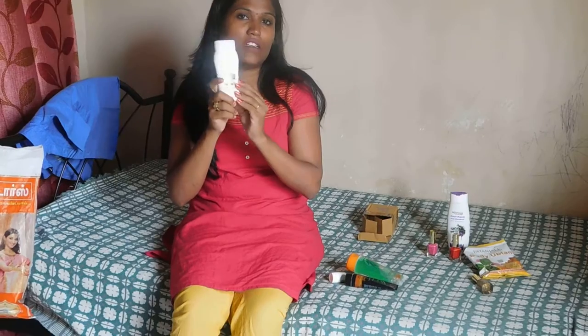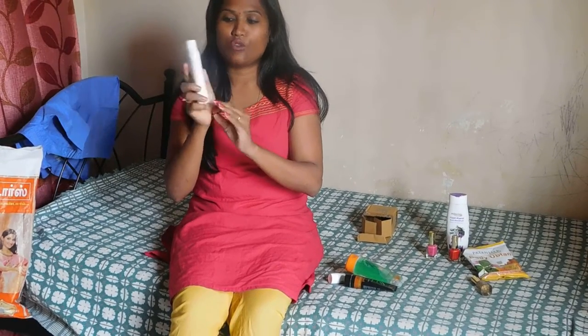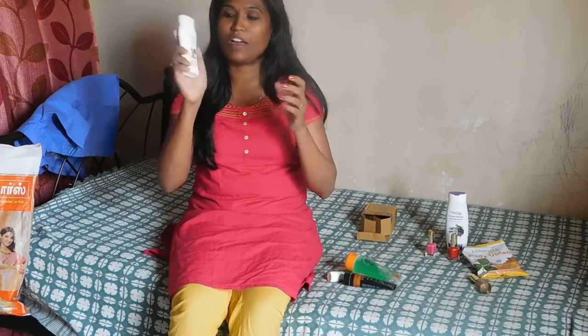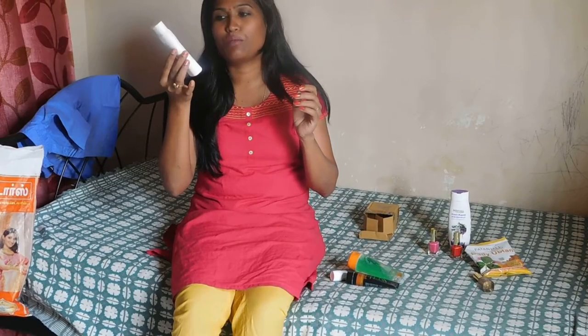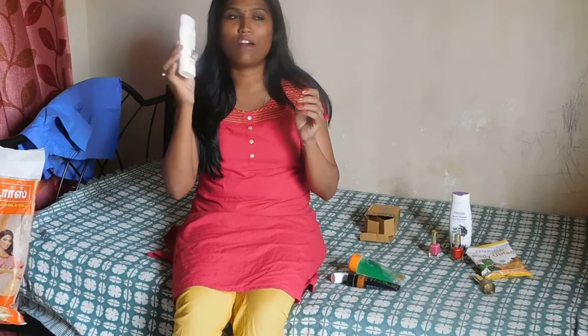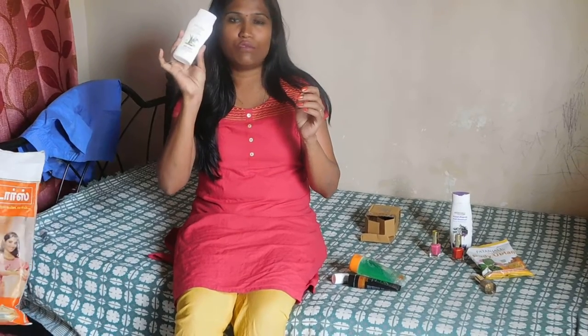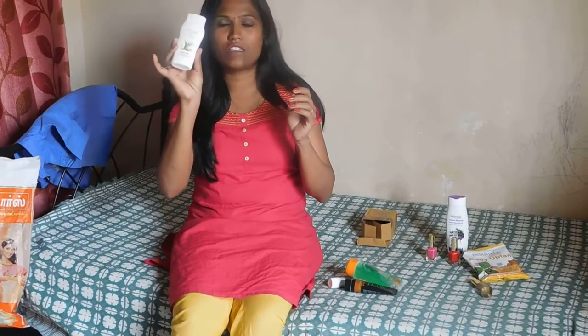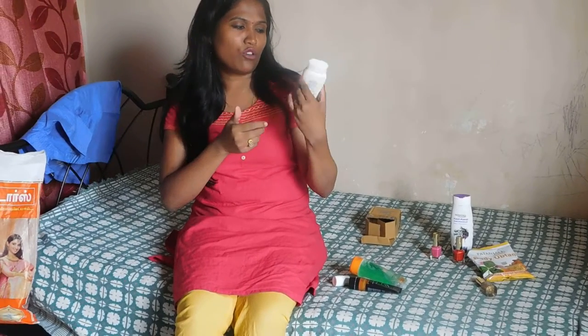After that it becomes completely dry. My skin is oily, and even with this body lotion I don't feel hydrated. So I don't recommend this body lotion for people with either oily or dry skin, because it doesn't really serve its purpose — it simply stays for one hour.